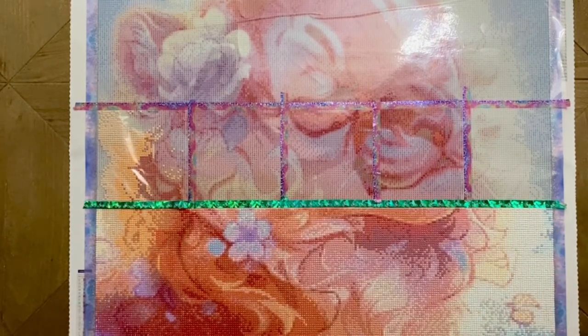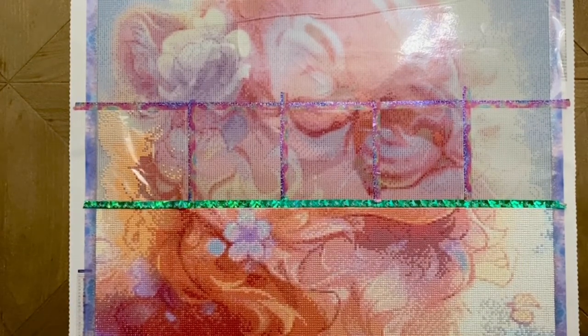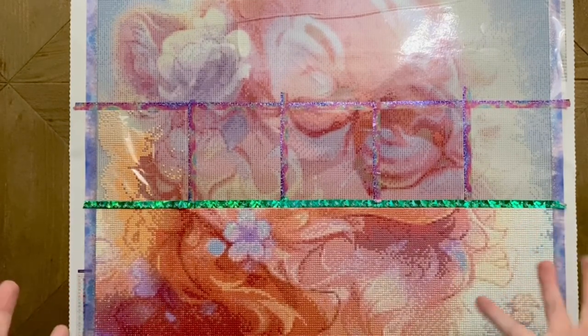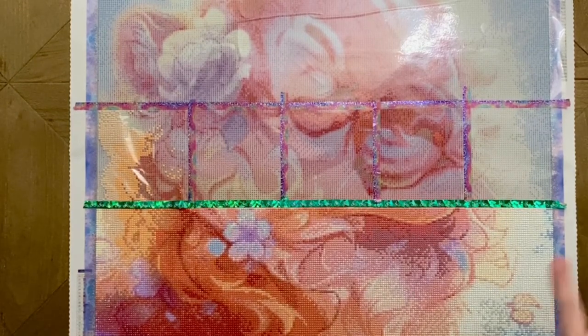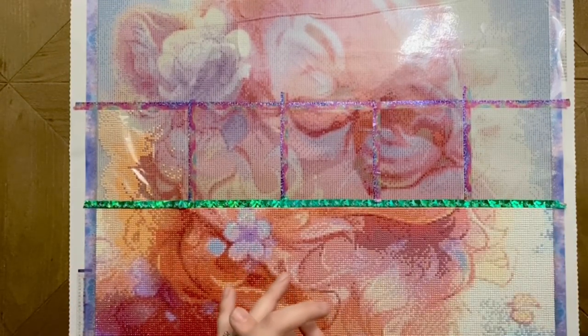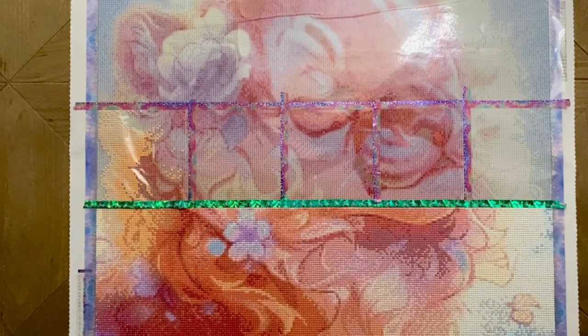That wraps up my month in review for October 2021. It was really fun sharing these finished projects with you — please let me know if you have any specific questions about any of them. I'd love to hear what October looked like for you: what did you work on, what did you finish, and what was your favorite project of the month? If you aren't already subscribed and want to see more diamond painting content, please hit the subscribe button and the bell. Have an absolutely wonderful day — talk to you in the next one, bye!